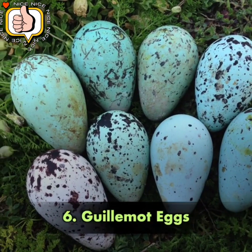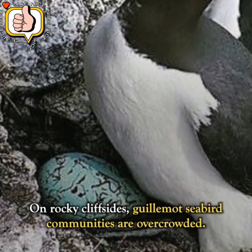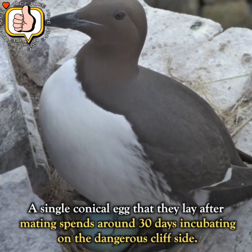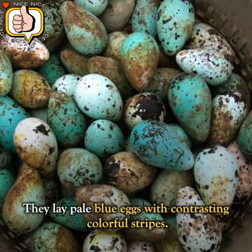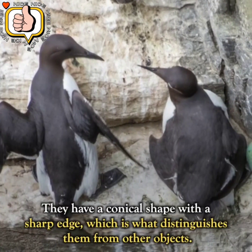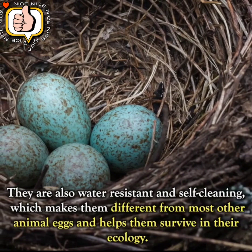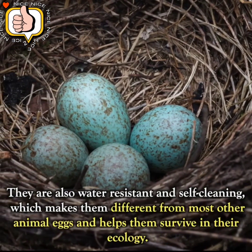Number 6: Guillemot Eggs. Guillemot seabird communities are overcrowded on rocky cliff sides. After mating, they lay a single conical egg that incubates for around 30 days on the dangerous cliff side. They lay pale blue eggs with contrasting colorful stripes. Their eggs have a conical shape with a sharp edge, distinguishing them from others. They are also water-resistant and self-cleaning, helping them survive in their ecology.